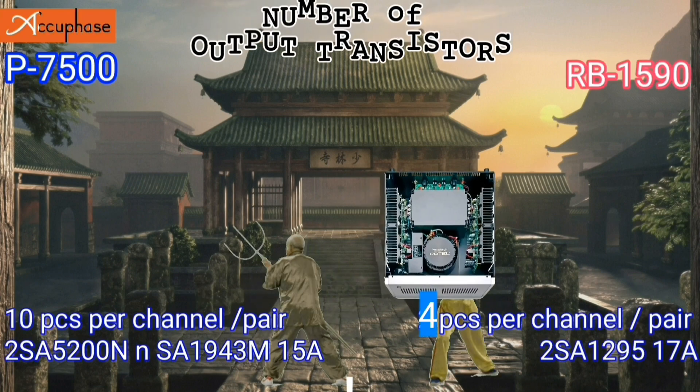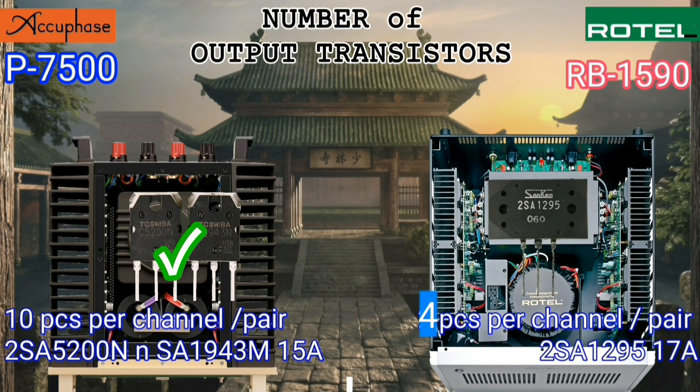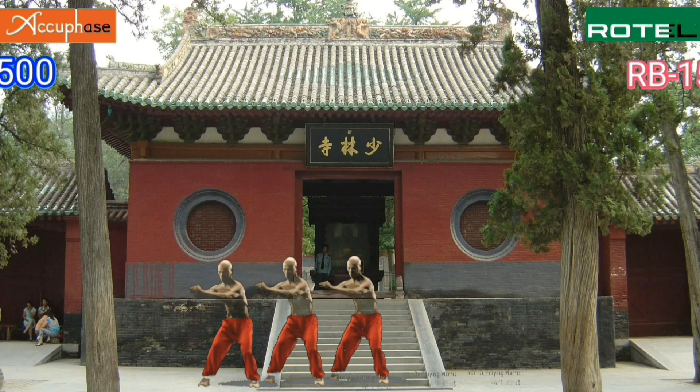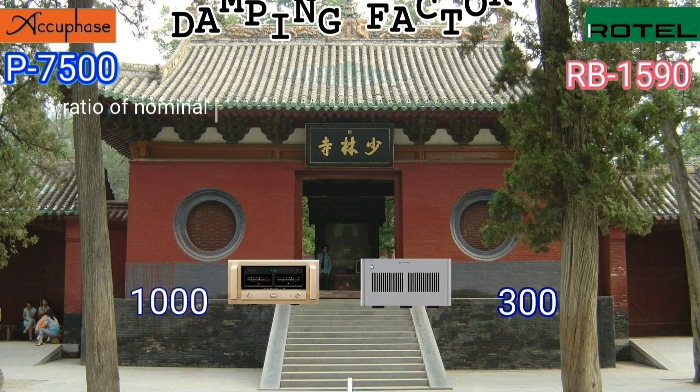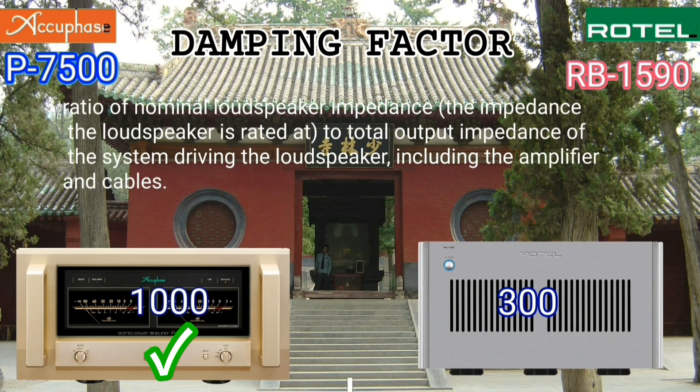The number of output transistors in the Acubase is six pieces more per channel than the Rotel. When it comes to damping factor, the Acubase is also the king — the Rotel's damping factor is only 300.